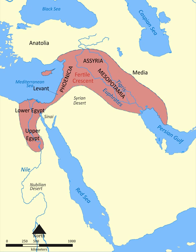The term 'fertile crescent' was popularized by archaeologist James Henry Breasted in Outlines of European History and Ancient Times: A History of the Early World. Breasted wrote: 'This fertile crescent is approximately a semicircle, with the open side toward the south, having the west end at the southeast corner of the Mediterranean, the center directly north of Arabia, and the east end at the north end of the Persian Gulf.'